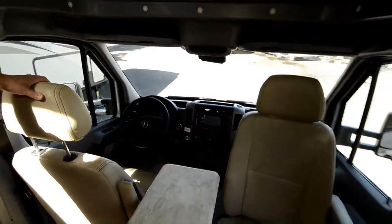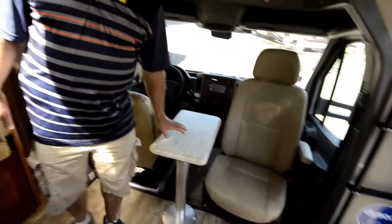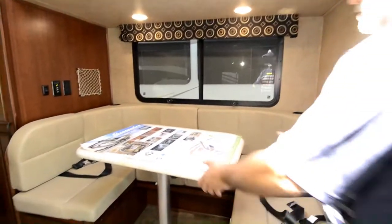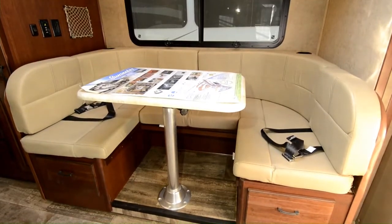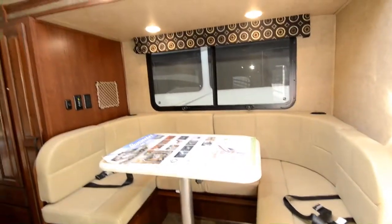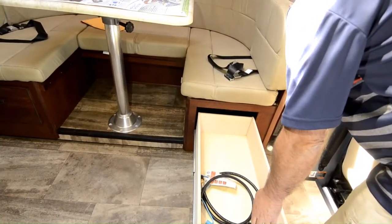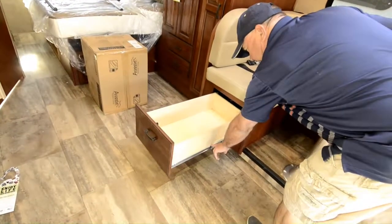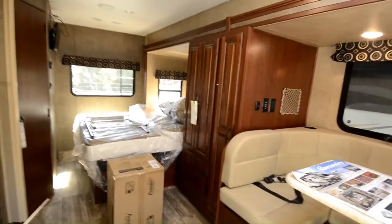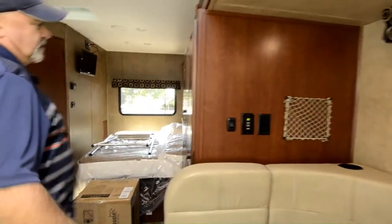Notice the front seats do swivel around too, which is nice. Both seats come around and there's a little table that comes with this one - a great place to sit in the morning and have your coffee, or if you have guests over for cocktails, you've got seating up here too. There's a nice big dinette booth - the table drops down and you have another bed you can make there as well. There's also a nice charging station with 110 power so you can charge up your devices. Notice how deep the drawers are, with metal glides - really nice and heavy duty.